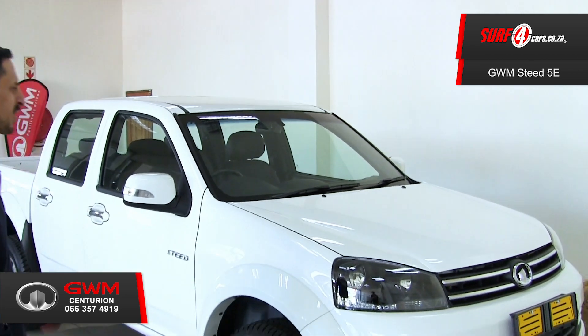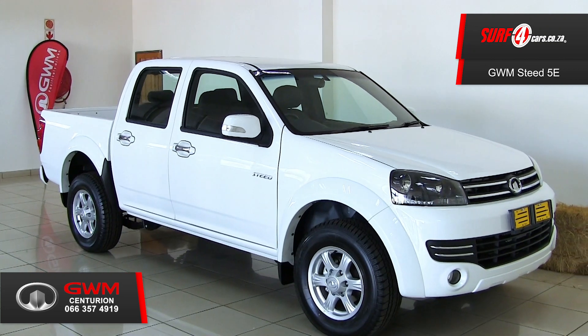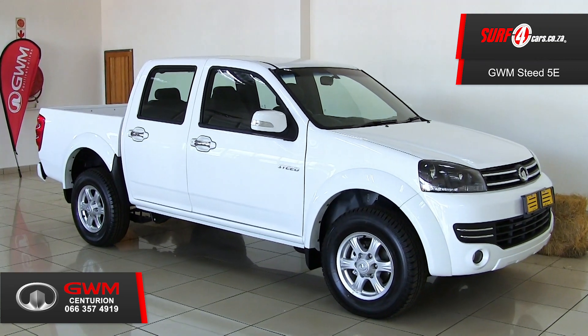It's time to saddle up and meet the GWM Steed 5E SX Double Cab. Let's take a look at five of its standout features. Feature number one: it's a distinguished-looking bakkie with taut and athletic contours.